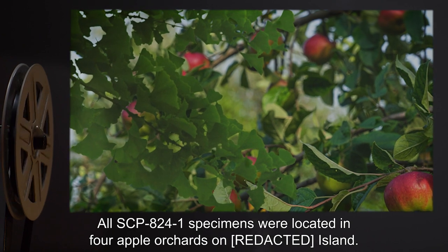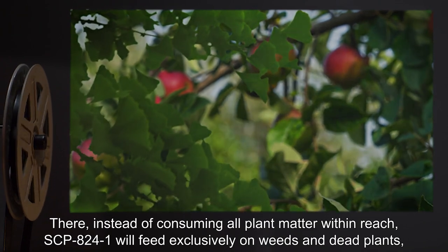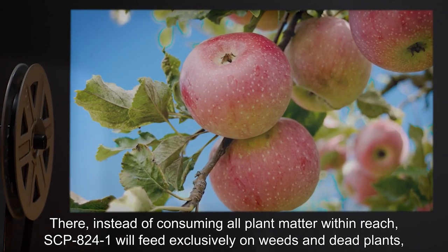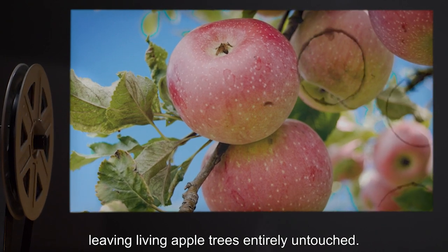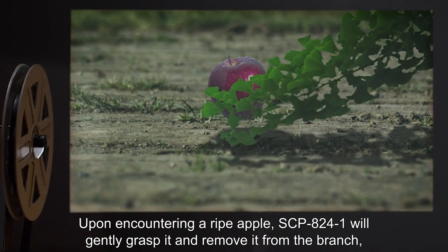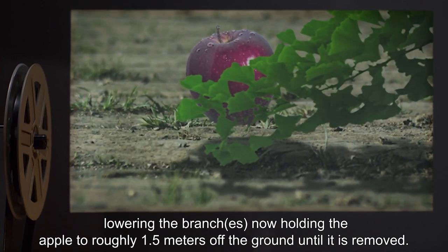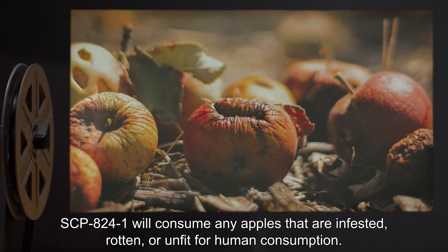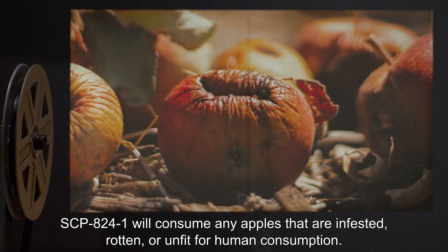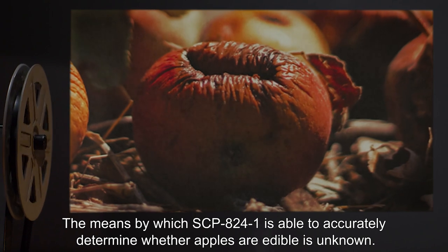All SCP-824-1 specimens were located in four apple orchards on the island. There, instead of consuming all plant matter within reach, SCP-824-1 will feed exclusively on weeds and dead plants, leaving living apple trees entirely untouched. Upon encountering a ripe apple, SCP-824-1 will gently grasp it and remove it from the branch, lowering the branches now holding the apple to roughly 1.5 meters off the ground until it is removed. SCP-824-1 will consume any apples that are infested, rotten, or unfit for human consumption. The means by which SCP-824-1 is able to accurately determine whether apples are edible is unknown.